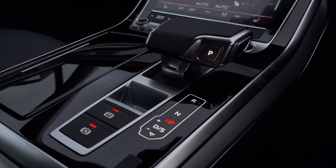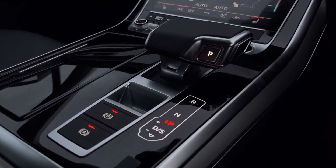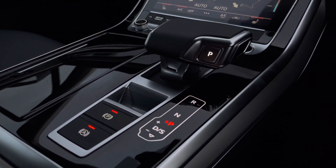Here is the stunning Tiptronic gearbox. Alongside that we have the electromechanical parking brake, making driving a breeze.